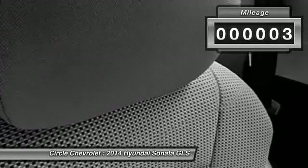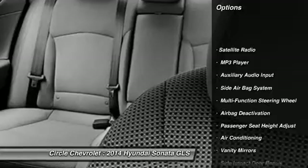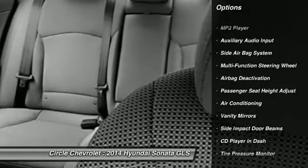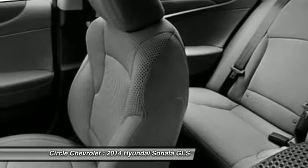Here are some of this vehicle's great options: dual airbags, auto express down window, front air conditioning, power steering, adjustable headrests, and cruise control.